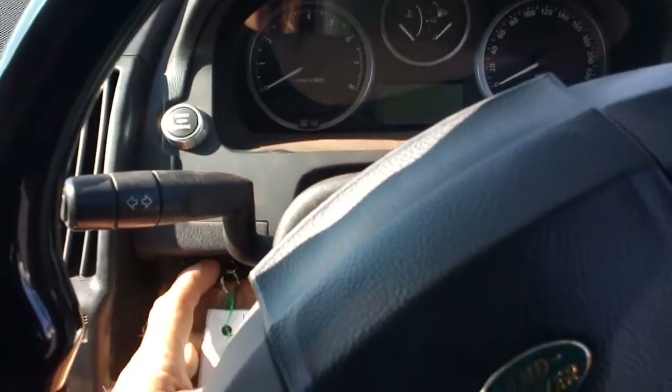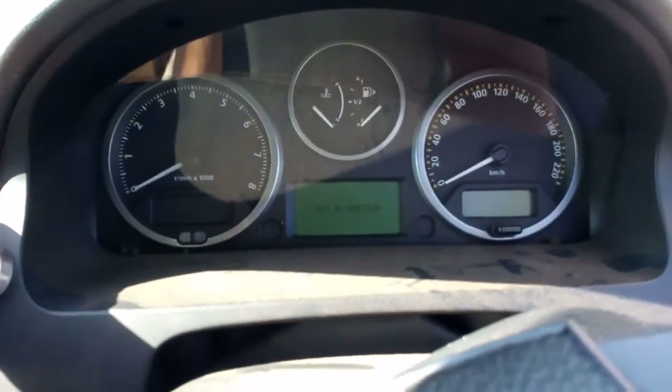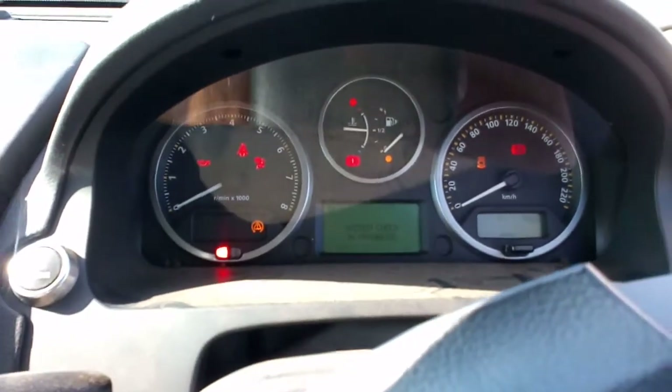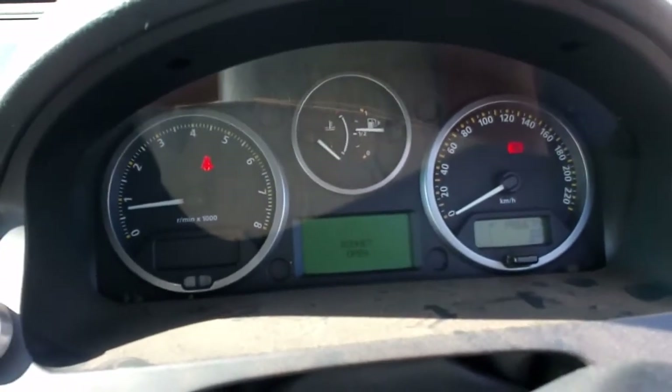Just put the key in the hole here. The key is in the ignition it says to me. Foot on brake and press the button. Blast off. 196,674 Ks.